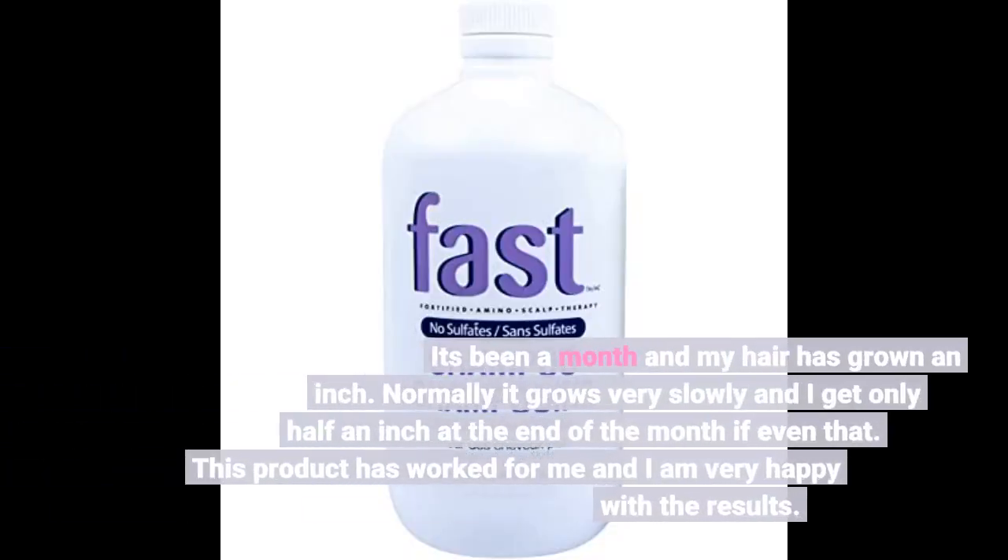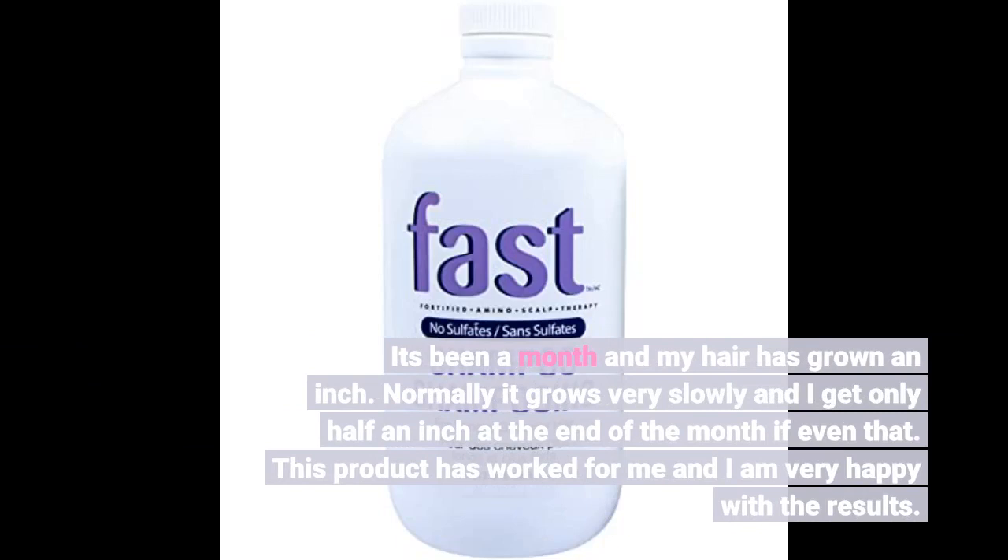It's been a month and my hair has grown an inch. Normally it grows very slowly and I get only half an inch at the end of the month, if even that. This product has worked for me and I am very happy with the results.